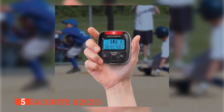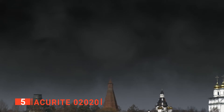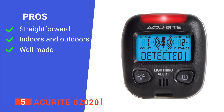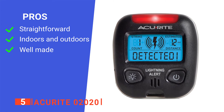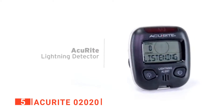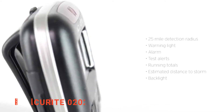Moreover, since every mountaineer has to consider the compactness of a lightning detector above everything else, the Accurite Zero 2020 is small to meet the demands of hikers, campers, law enforcement agents, and others who often find themselves outdoors. Its pros are: it is pretty easy to use, it can be used both indoors and outdoors, and it has an impressive build quality. However, it won't work if it is very close to metals like tractors or trailers. This accurate and reliable lightning detector is suitable for outdoor enthusiasts and other professionals who often find themselves doing fieldwork.